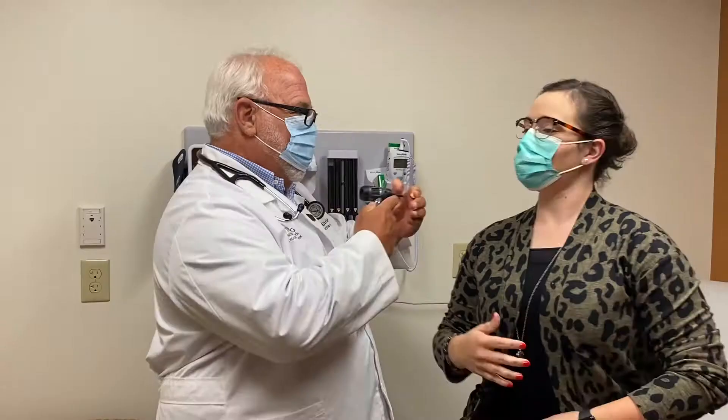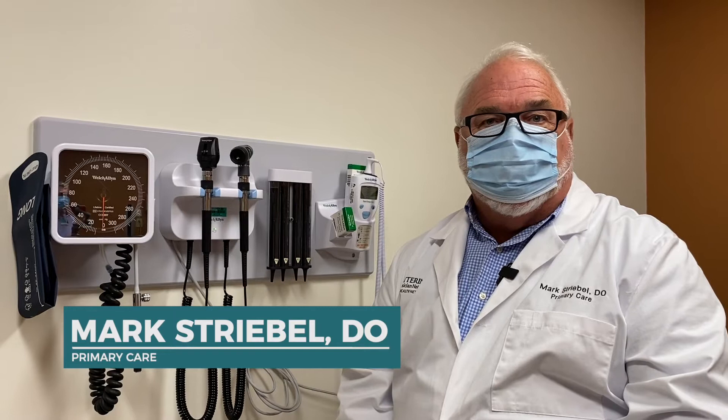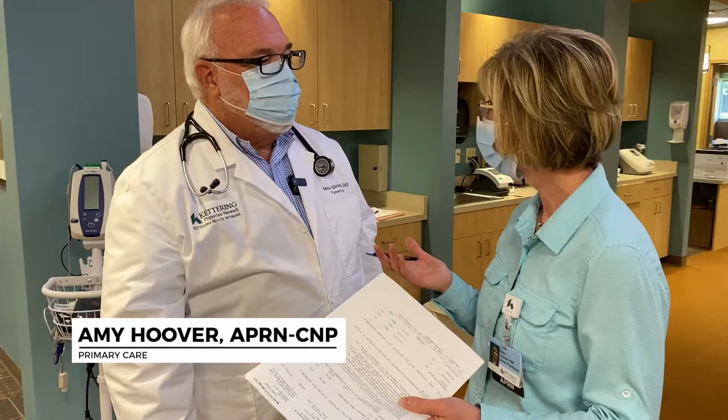There are several different doctors here, which allows us to talk with each other about your care and get different opinions. Along with that, we have a nurse practitioner that will help us through patient care.